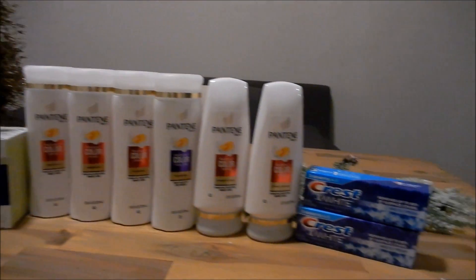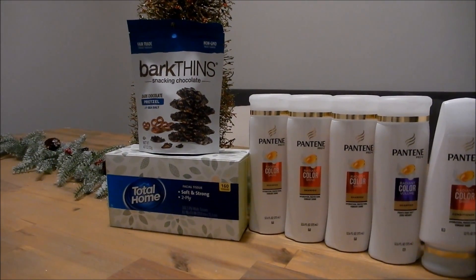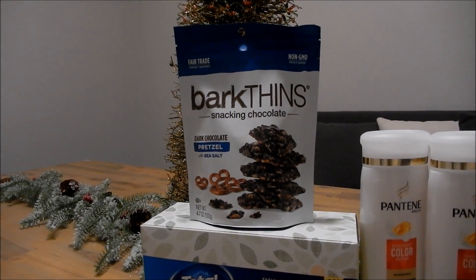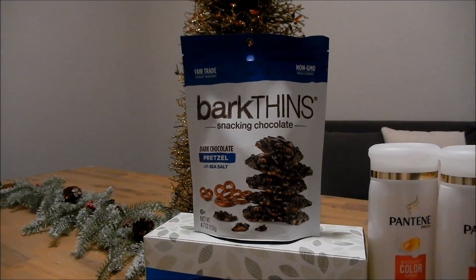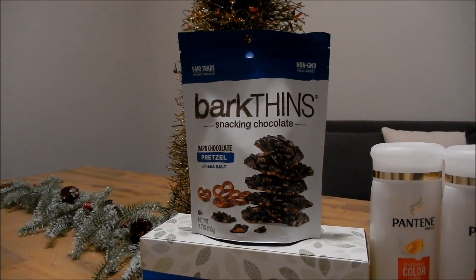Alright guys, so this is my haul for the week. Let's go ahead and start with the items that are not part of the cash card deal. So the Bark Thin — these are $3.99. There is a $2 off one coupon you can clip from the CVS app, which will make it $1.99. But when you buy one you get a $2 extra buck, making that free.